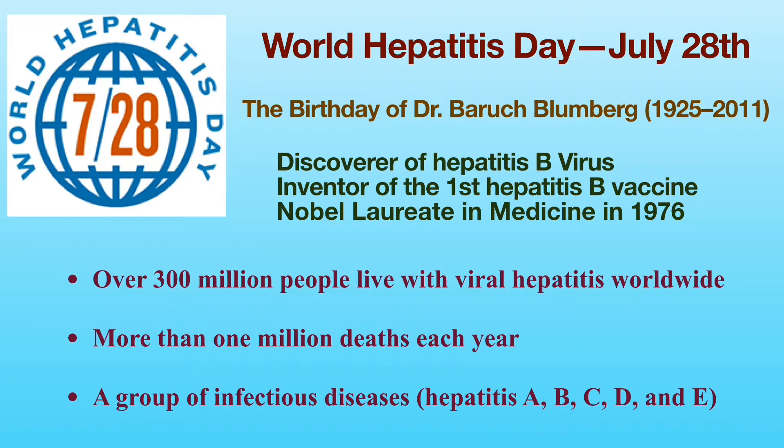Viral Hepatitis is a major health threat globally. There are about 257 million people living with chronic Hepatitis B and 71 million people living with chronic Hepatitis C worldwide. Hepatitis causes more than 1 million deaths each year. Viral Hepatitis is a group of infectious diseases known as Hepatitis A, B, C, D, and E. Today, I'm going to discuss Hepatitis C.